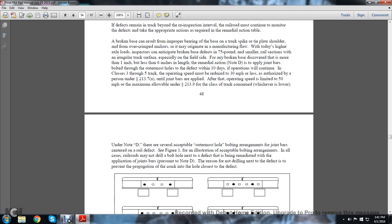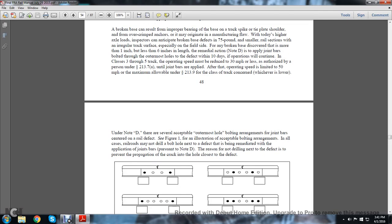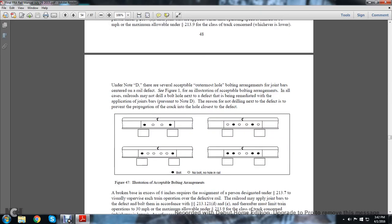Under Note D, there are several acceptable outermost bolt hole arrangements for joint bars centered over rail defects, as illustrated in figure one. In all cases, railroads may not drill a bolt hole next to a defect that is being remediated by applying joint bars pursuant to Note D. The reason for not drilling next to the defect is to prevent propagation of cracks from a hole close to the defect, as illustrated in figure 4.47 showing acceptable bolt hole arrangements.